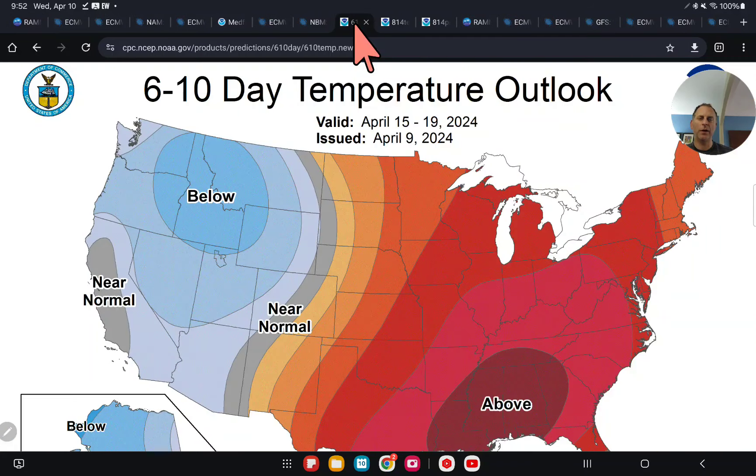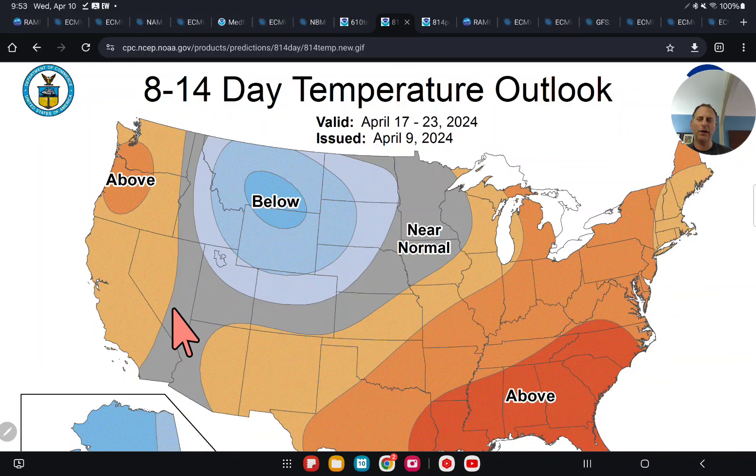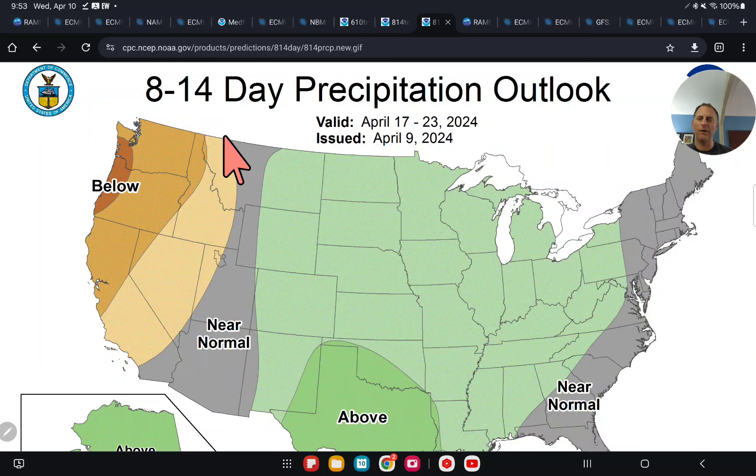Let's take a quick look at the 6-to-10-day outlook. We've got a near-normal signal, but a lot of below-average signal for some of the West Coast — though take that with a grain of salt as it hasn't been updated yet today. The 8-to-14-day is showing an above-average temperature signal as we go through the 23rd — it could be a ridge building through the extended forecast. And the 8-to-14-day precipitation outlook suggests this storm will be beneficial because we may start to dry out a bit as we go through mid and later April.